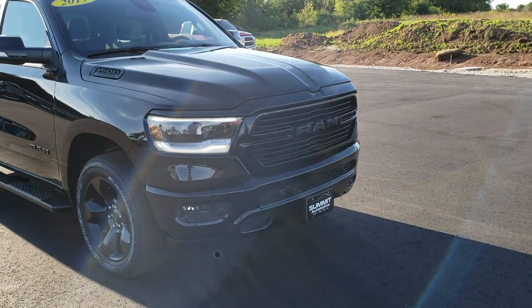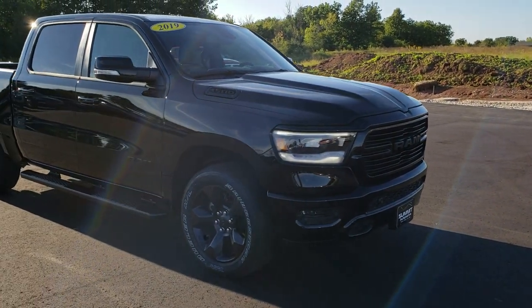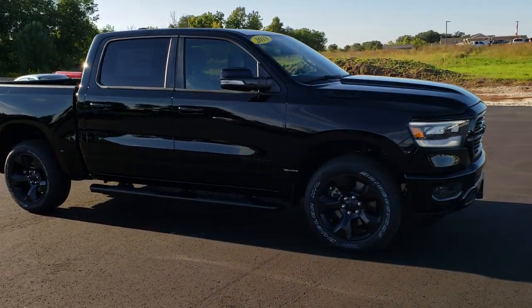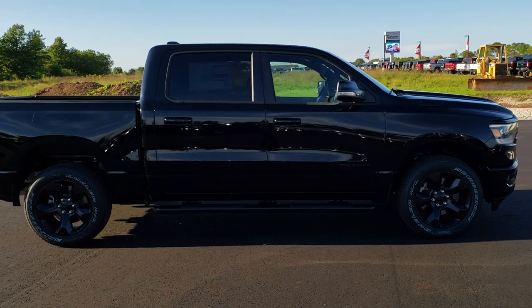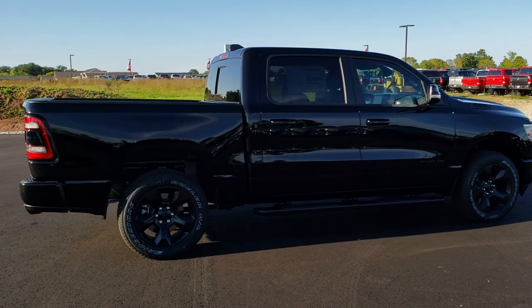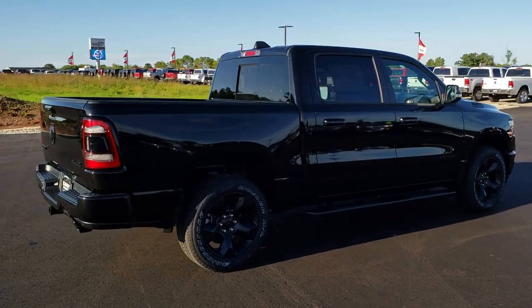This is a 5 foot 7 inch box and this is the Bighorn Black Edition. For the first walk around, I'd like to take a step back from the vehicle so you can see it from all corners from far away, and then we'll get up close and get into the options and what the Bighorn Black Edition entails.